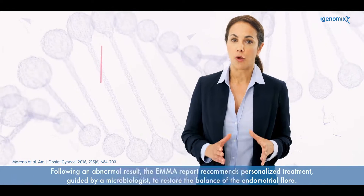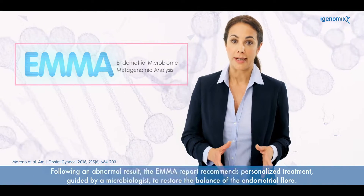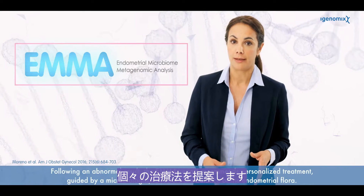Following an abnormal result, the Emma report recommends personalized treatment guided by a microbiologist to restore the balance of the endometrial flora.